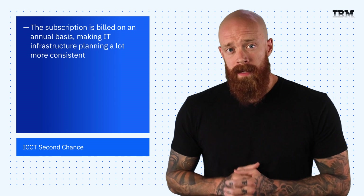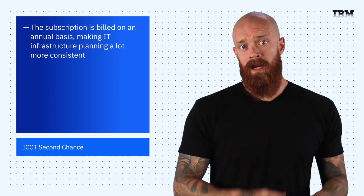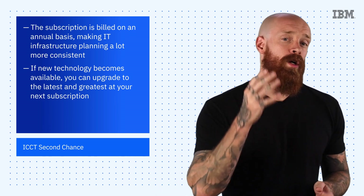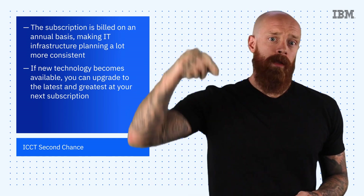and services to support and assist in the operation of your environment. The subscription is billed on an annual basis, making IT infrastructure planning a lot more consistent. And if new technology becomes available, you can upgrade to the latest and greatest at your next subscription. To learn more about IBM iSystems subscription, hit the link below.